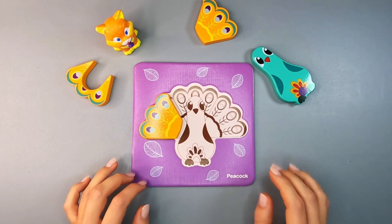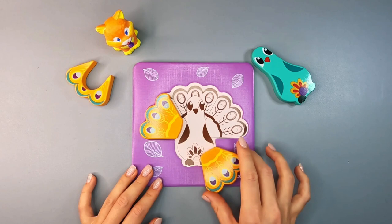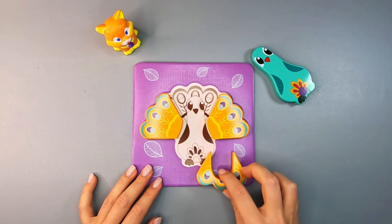1. Peacocks take years to develop colorful tail feathers. 2. They're the national bird of India. 3. Peacocks can fly. 4. Peacock feathers are covered in tiny crystal-like structures. 5. Peacocks love to play games.